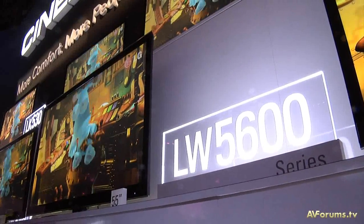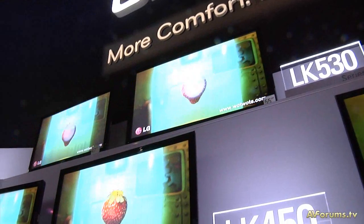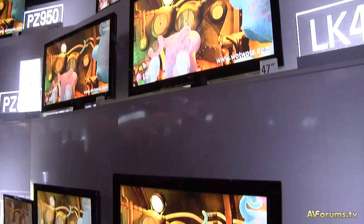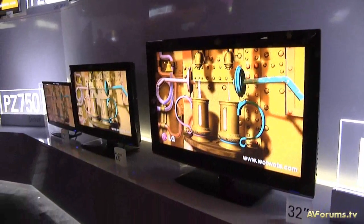LG will still continue to provide both active and passive style 3D TVs. Currently LG are the only manufacturer to offer the two types — cinema 3D and the active shutter formats. We still see a role for both, however the key focus will be on the cinema 3D screens. We'll have three series of cinema 3D screens from 32 inches right up to 55 inches, and everyone's told us how much they love the passive screen.